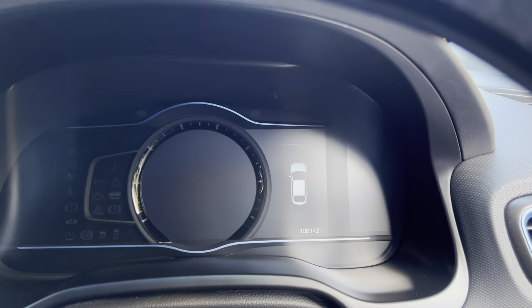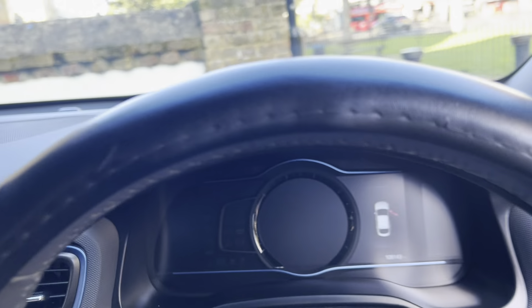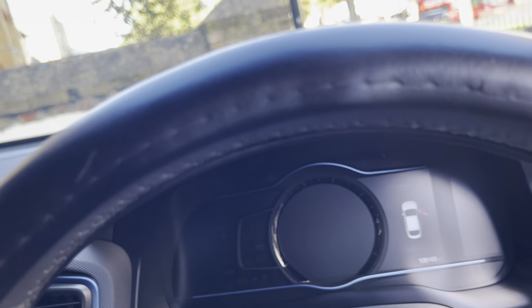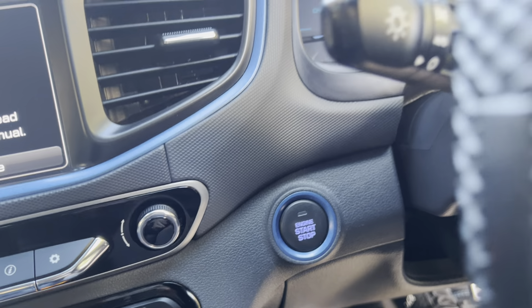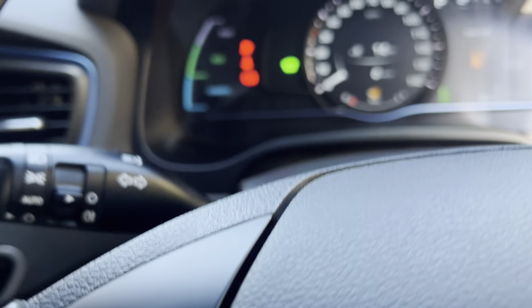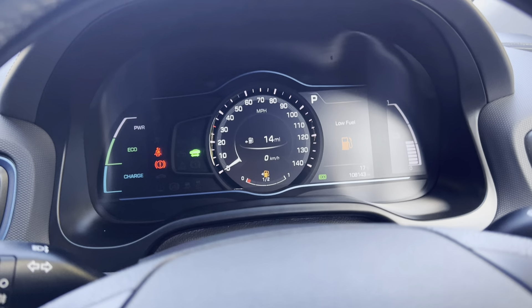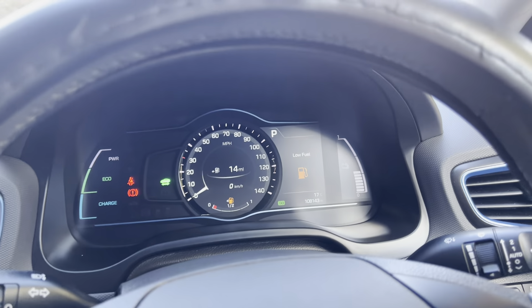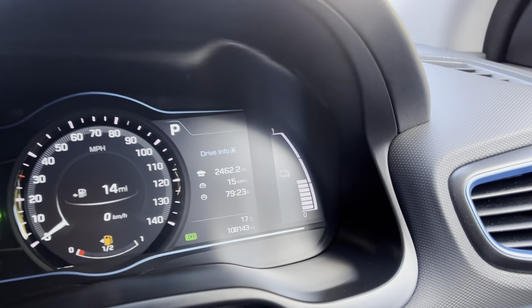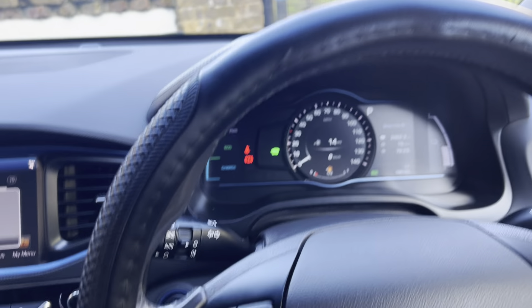The mileage is 108,000 miles. It does have the engine stop-start button just there. There are no warning lights apart from the fuel light — we'll put fuel in the vehicle before sale — and apart from that it's all good to go.